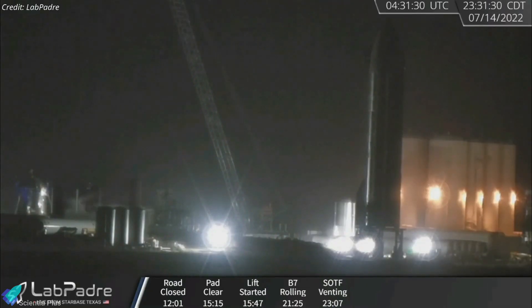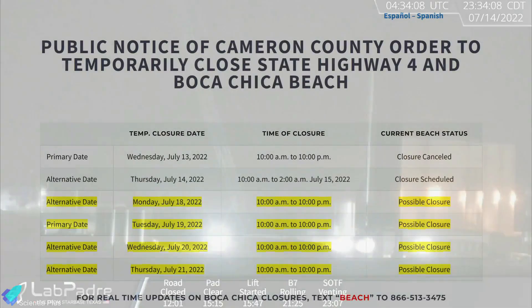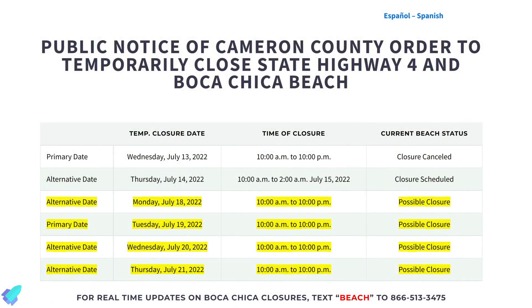On Wednesday night, after Booster 7 had left the launch site, teams began the engine spin start test of Starship 24. However, the test was later aborted and propellants were vented from the ship. The next round of Ship 24 testing is set to begin as early as Monday, July 18.